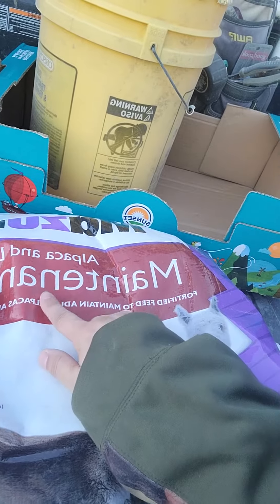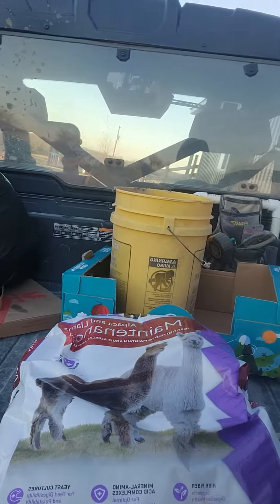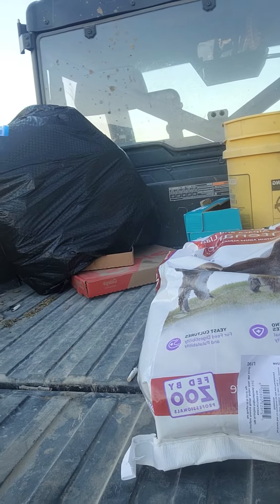It's a llama alpaca maintenance food. It's good fiber for their guts. So zoos use it, and this has a chart of everything that's inside here.